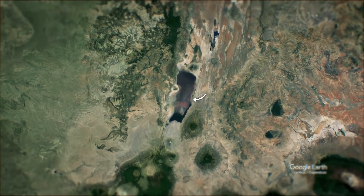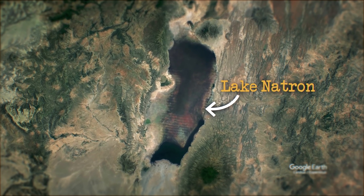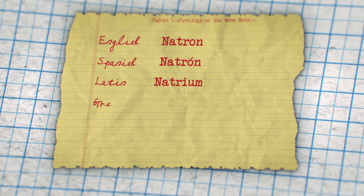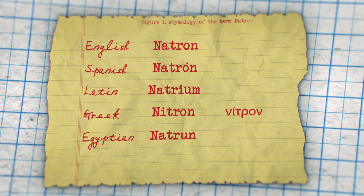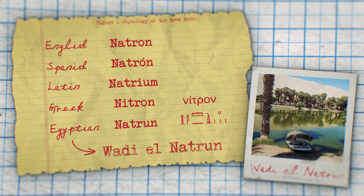Google Earth also gave me a name: Lake Natron. Natron has a very old meaning, one that traces from English to Spanish as Natron, to the Latin Natrium, to the Greek Nitron, and finally back to Africa for its language of origin — the ancient Egyptian Natron — where it's used as a place name in the Wadi el Natron, or the Valley of Natron.